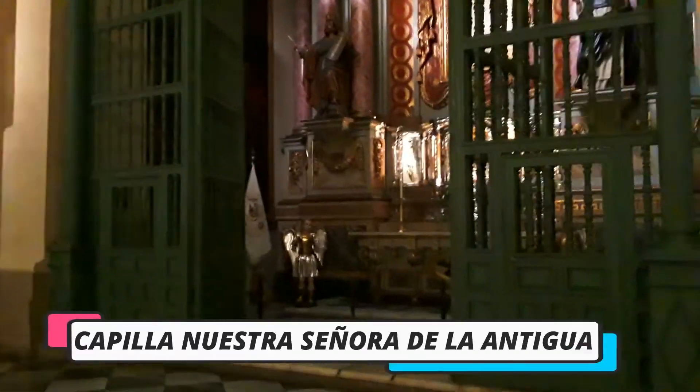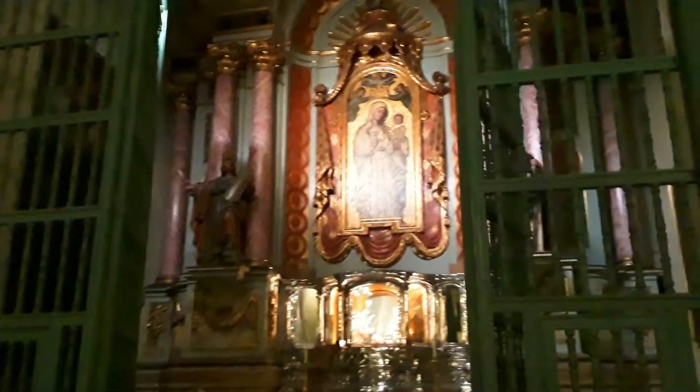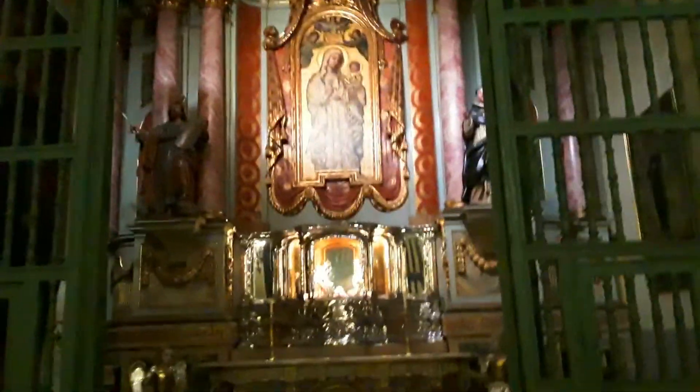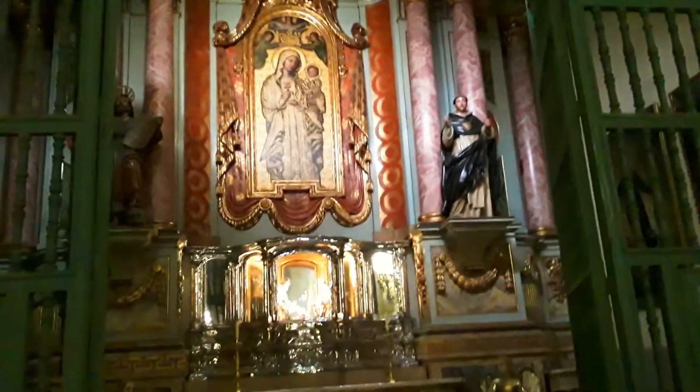Capilla Nuestra Señora de la Antigua. Antiguamente los alumnos recibían sus grados académicos ahí.